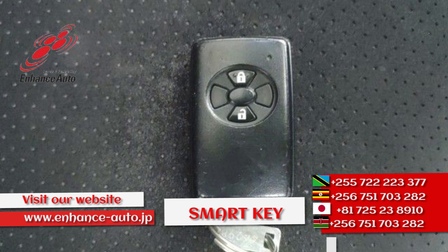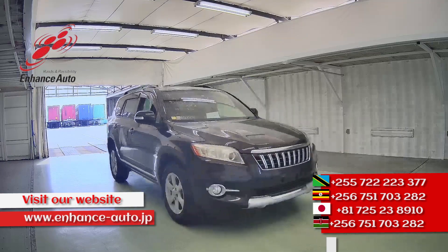For personal use, you will be free. For Uber and taxi business, good profit.